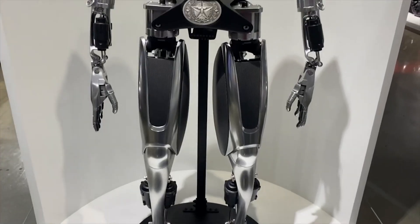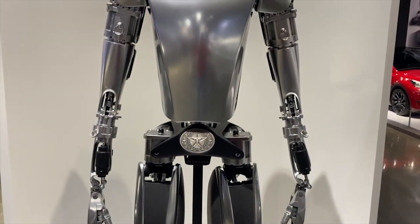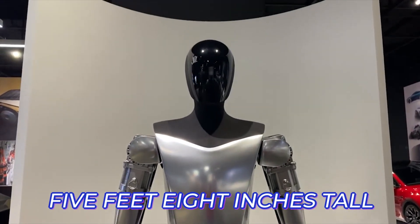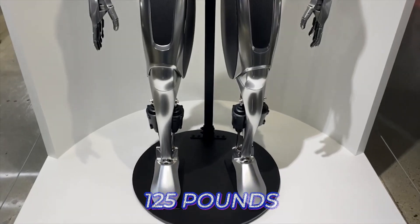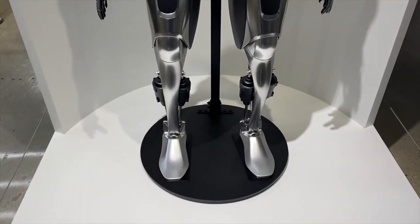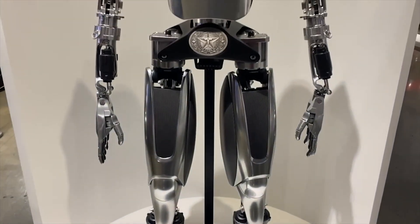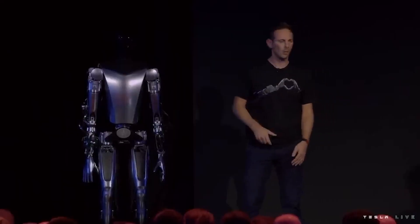The humanoid robot is designed to model human bodies, only enhanced to have more strength and motion range. Optimus is 5 feet 8 inches tall and weighs 125 pounds, with built-in cameras and sensors, wireless connectivity, audio capabilities, and strength transmission points to move around and hold and carry objects.